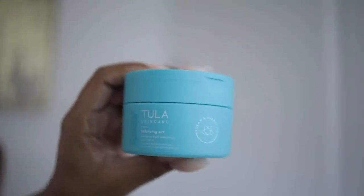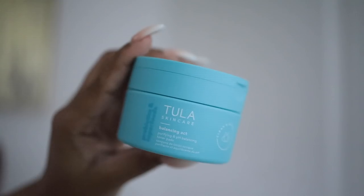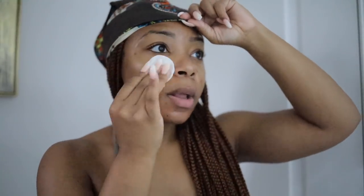Tula products are cruelty free, so they're never tested on animals. I'm going to be using the Purifying and pH Balancing Toner Pads. I never used to use toner, and I was always around people who would use it and I was like, do I need that? But toner just added a whole new level to my skincare routine — that's a focus now.